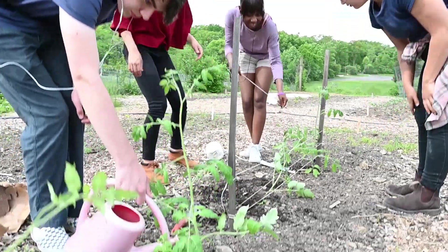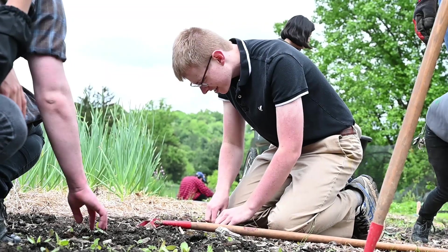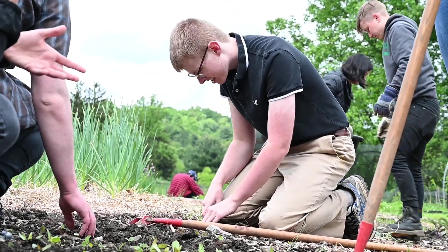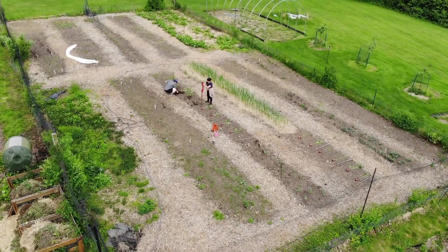When we first started PE Farm there was this idea that we'd be strolling around the garden eating strawberries, but after having students come out this semester they've learned it can be a lot of hard work. Because of that, it's more rewarding when they actually start to see things grow, harvest it, and taste things.